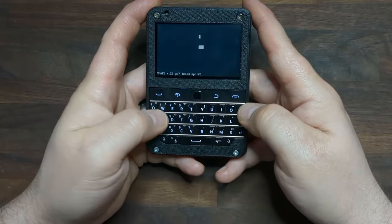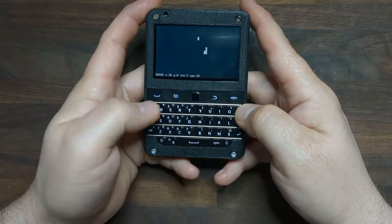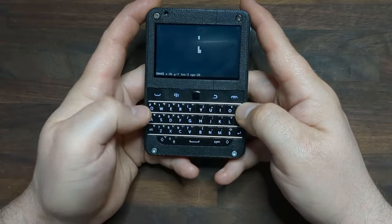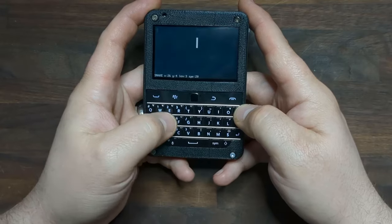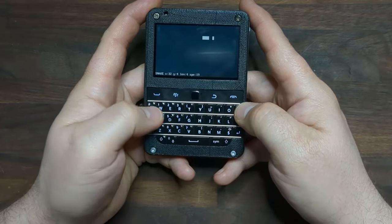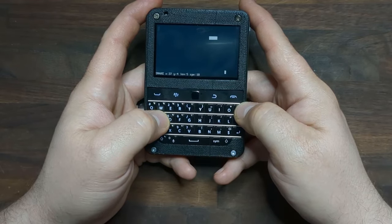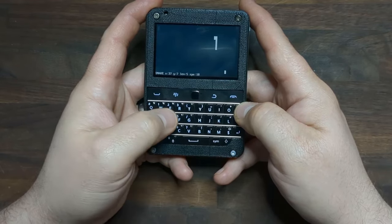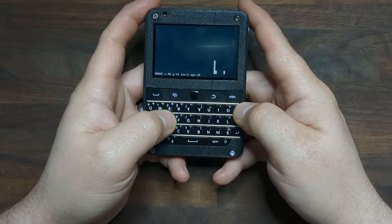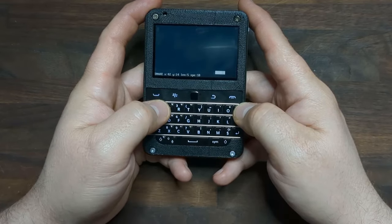Another thing I've been able to do is install a game called Snake. This is a very simple game — the classic Snake. You use your WASD keys to move the snake and he eats the apples, and as he eats the apples he gets longer. Any of you who used to have a Nokia phone will be very familiar with this game.